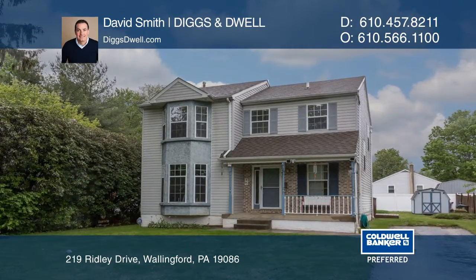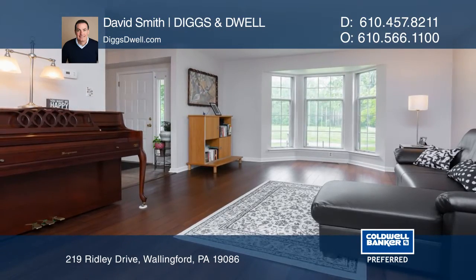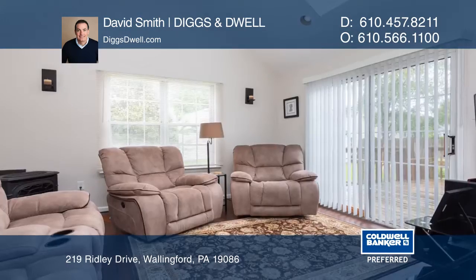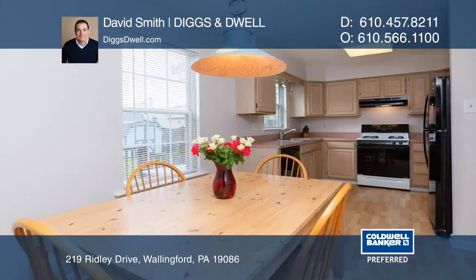This three-bedroom, three-bath home features an open floor plan and an abundance of natural light. You'll enjoy the living room with a large bay window and the family room with a gas fireplace.